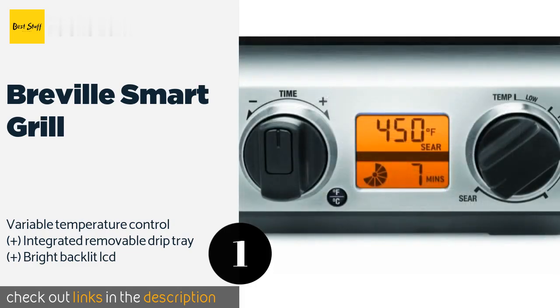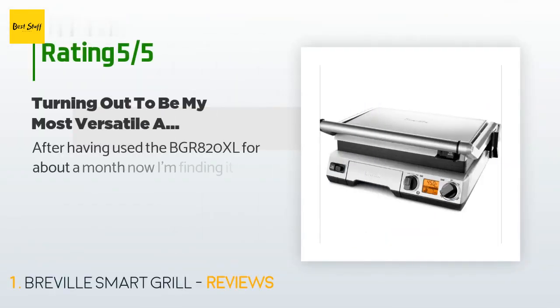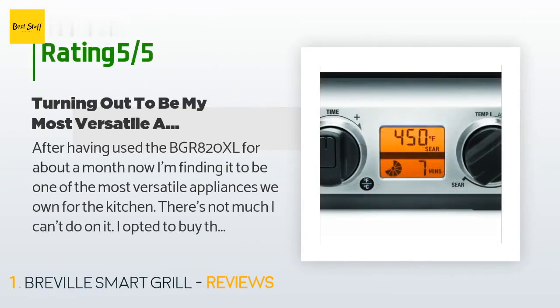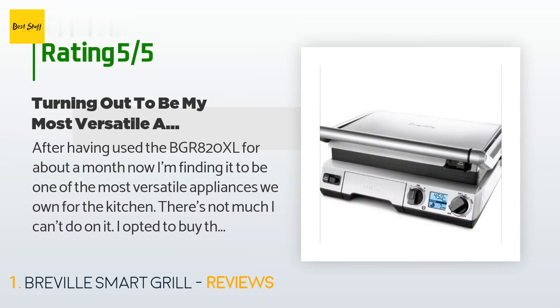Check out the link in the YouTube description below. There are 433 customers who have reviewed this product, and the average rating is 4.6 stars. A customer said: after having used the BGR 820XL for about a month now, I'm finding it to be one of the most versatile appliances we own for the kitchen — there's not much I can't do on it.